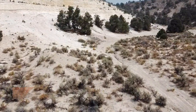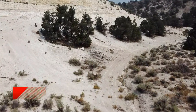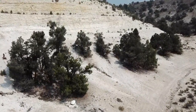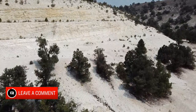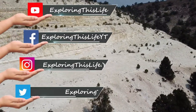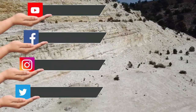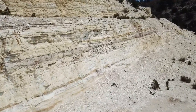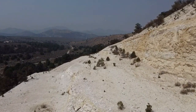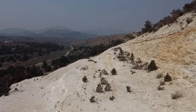Thanks for watching with us, and if you haven't yet, please subscribe to our channel. If you like this video, give us a thumbs up — any engagement like that really helps our channel grow. If you have any questions or comments, leave them down below, and don't forget to follow us on all of our social media channels. We'll see you next time.